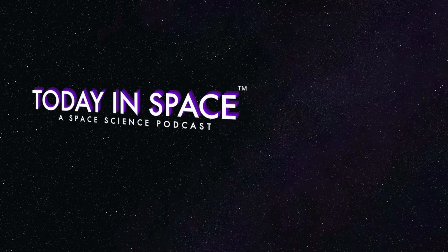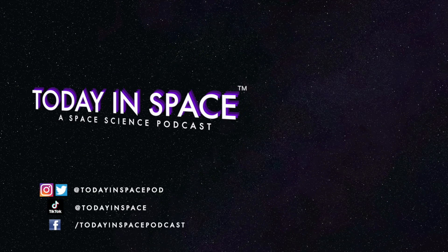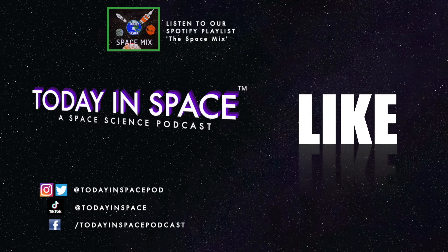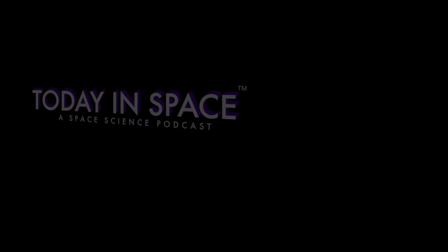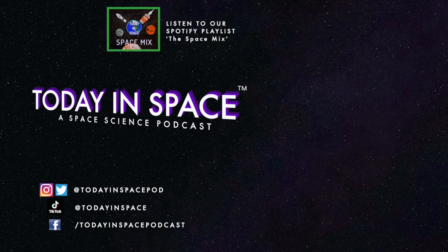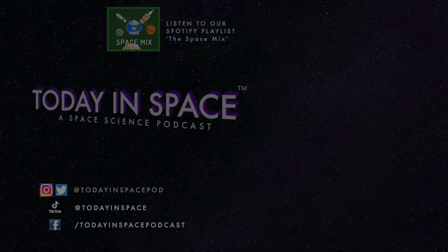So that's it. Thank you for joining us this week. We'll see you next week.